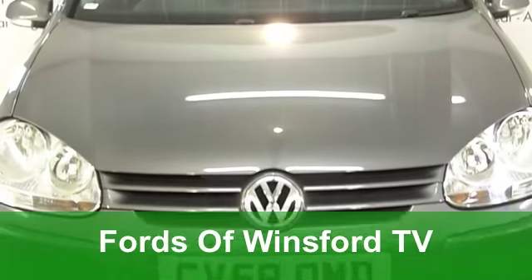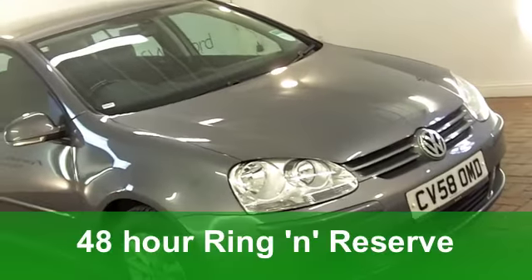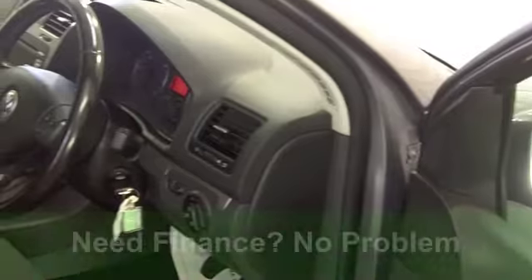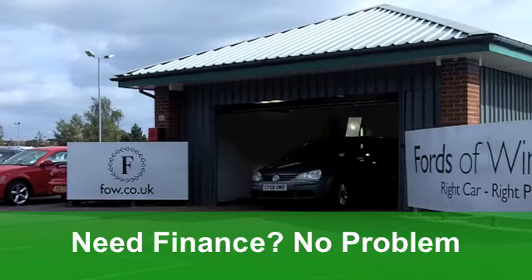The Volkswagen Golf combines great styling with a heritage of fantastic motoring. This one from 2008 is a 1.9 match with a diesel engine. It is nice. It's in metallic grey, and you've got all-round electric windows and a very smart cloth interior.